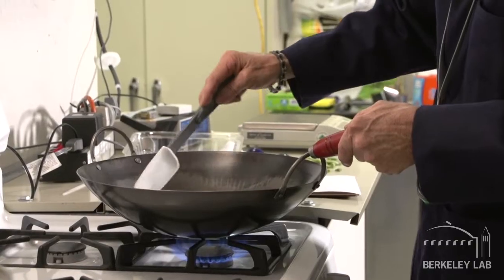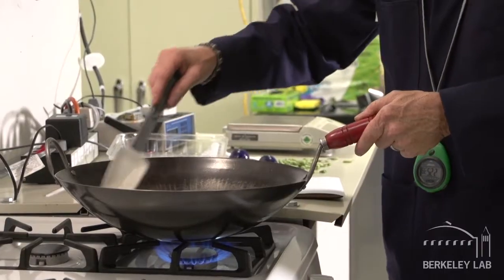When you cook, you can actually release pollutants in your home that can reach levels that the EPA says are not safe outdoors. Those can be pollutants both from the gas burners and also from the cooking activity itself.